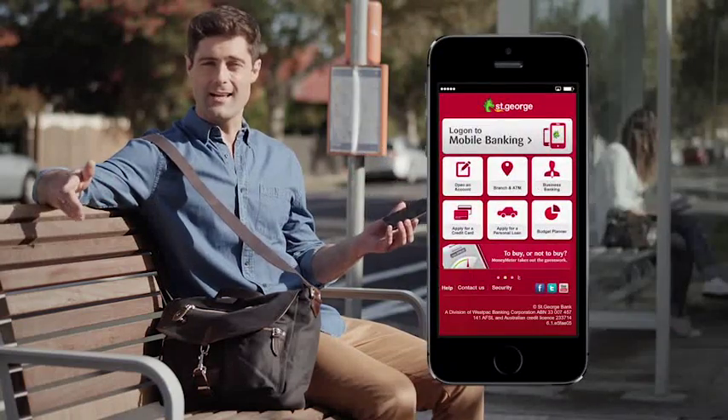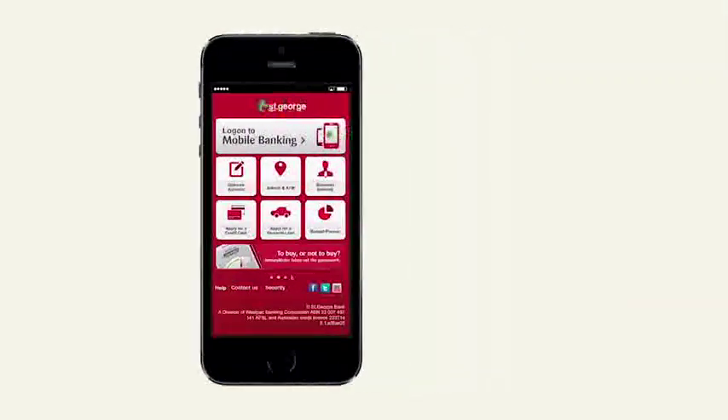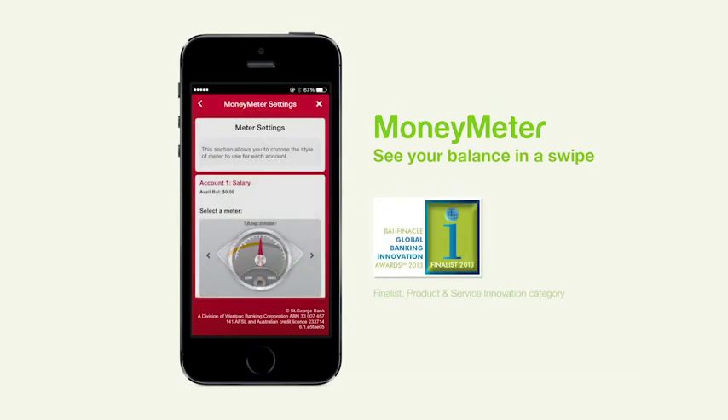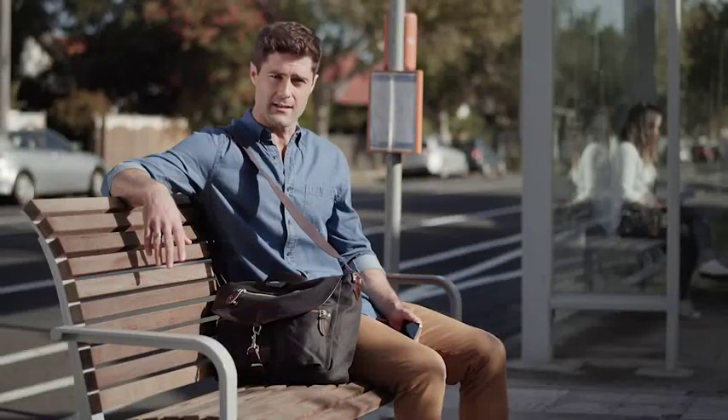Say you're heading out and you want a quick look at your account balance. Money Meter lets you view it without having to enter a password or PIN. You can choose from five different designs and personalise the meter range, so you always have a clear picture of your balance.